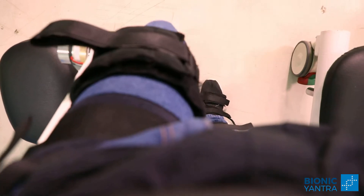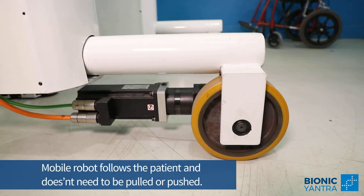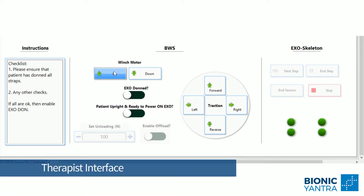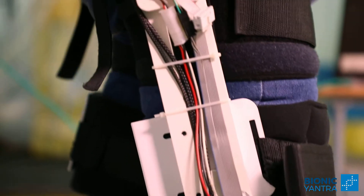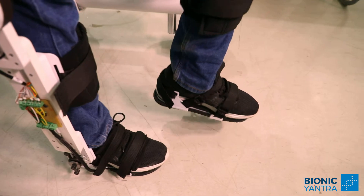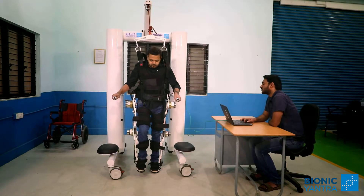It senses intent to move and actively follows patient needs — neither a push nor a pull. It recreates normal human walking gait for patients. Sensors detect and record the patient's locomotion parameters for monitoring and predictive analysis using machine learning. Rez — revolutionizing human mobility.